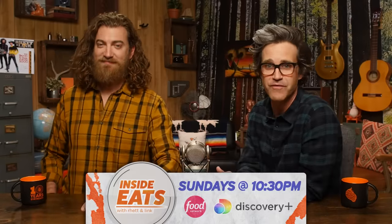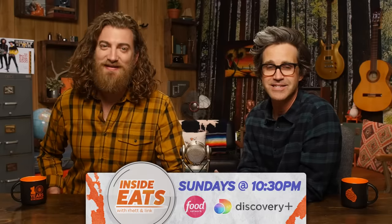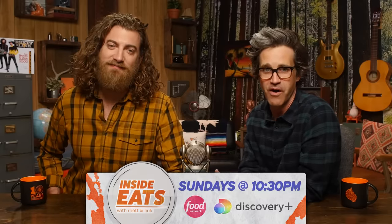See? It is real. Be sure to watch the premiere of Inside Eats with Rhett and Link this Sunday, April 24th 2022 at 10:30pm on Food Network. And for even more bonus footage, check it out on Discovery+ — longer episodes with extra scenes. You can do anything on streaming.